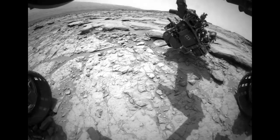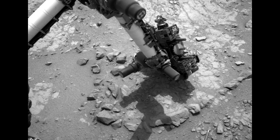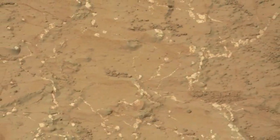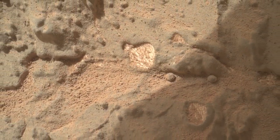The images being returned by Curiosity show a diverse collection of interesting features including sedimentary rocks, pebbles, cracks, nodules, and veins. The vein features are seen as a bright white material and we see them just about everywhere we look in Yellowknife Bay.